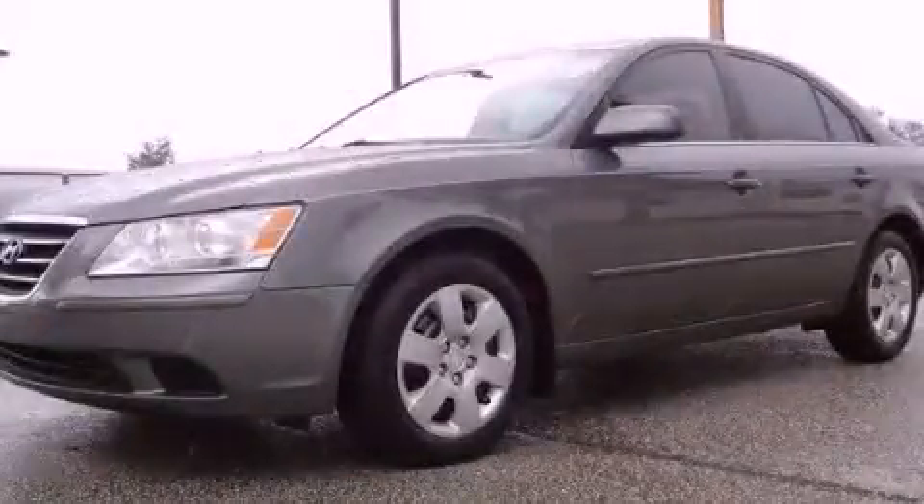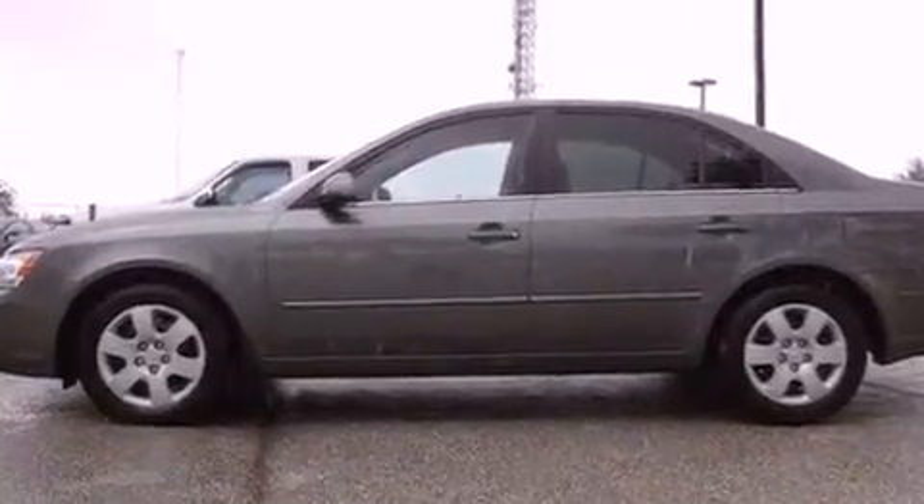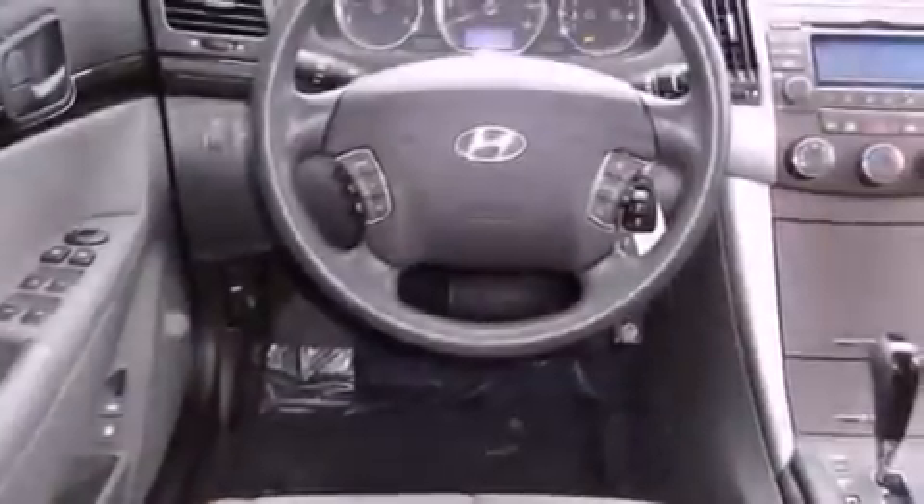This is a certified pre-owned 2009 Hyundai Sonata. It features a 2.4-liter four-cylinder engine and a five-speed automatic transmission. Its top features include a multi-link rear suspension, a low-tire pressure indicator, traction control and stability control systems, and satellite radio.